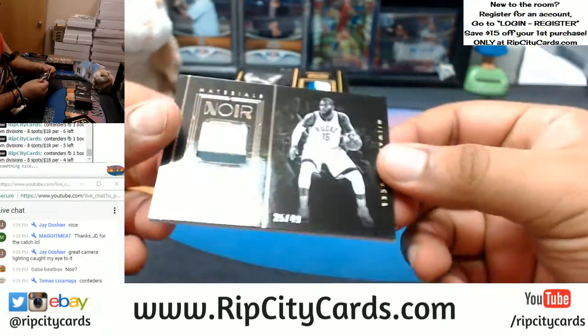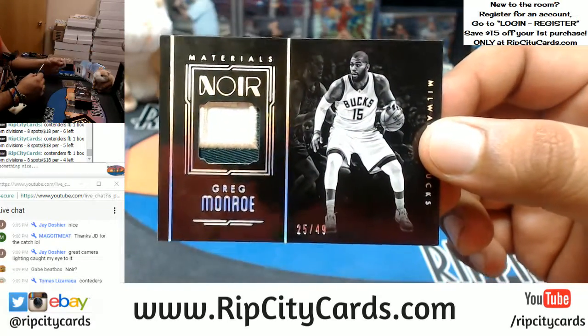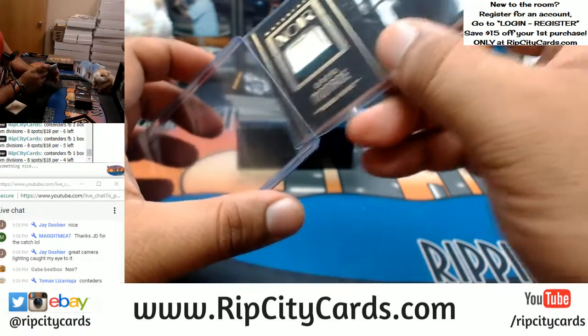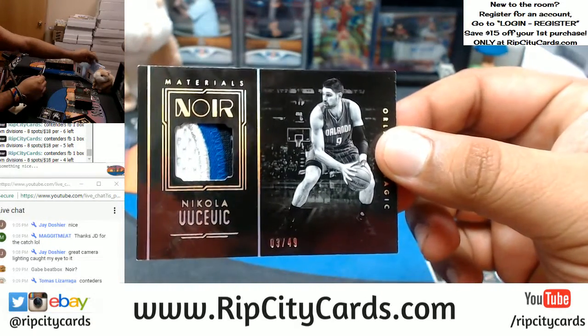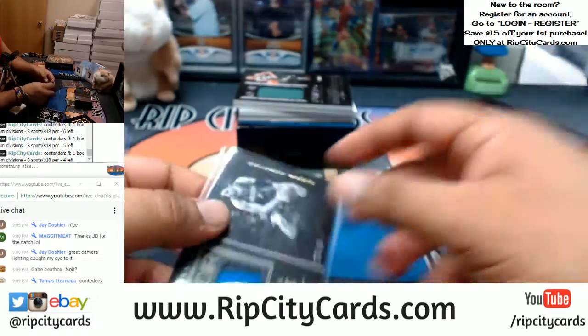We got a patch here for Greg Monroe, number 249, three-color Milwaukee Bucks patch on that — and speaking of the Bucks, we spanked them today. For the Magic, Nikola Vucevic with the four-color patch, number 249. That's pretty sweet.